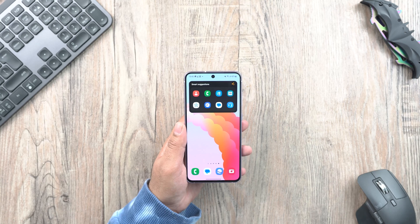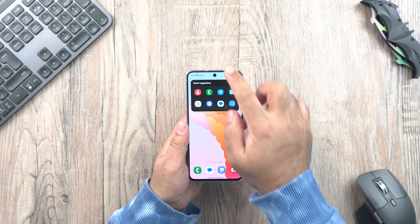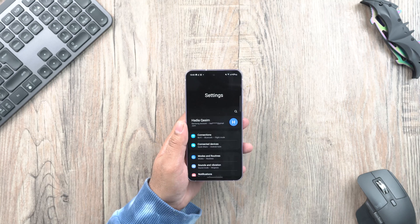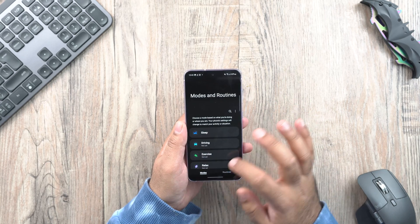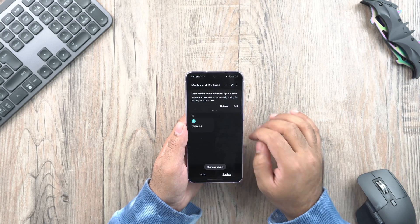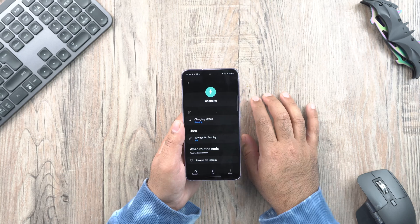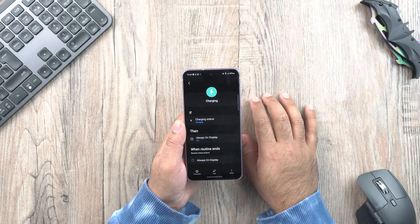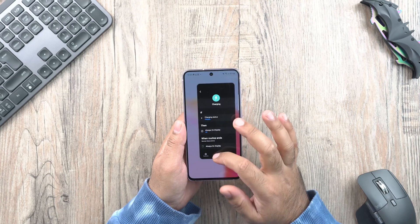Samsung Routines have existed on Samsung phones for a while, but in One UI 5, Samsung has highlighted Routines and Modes by putting them right at the top inside the Settings app. You can create custom routines to automate tasks or perform certain actions at a certain time, working with if-and-then scenarios to manipulate phone functions for a better experience.